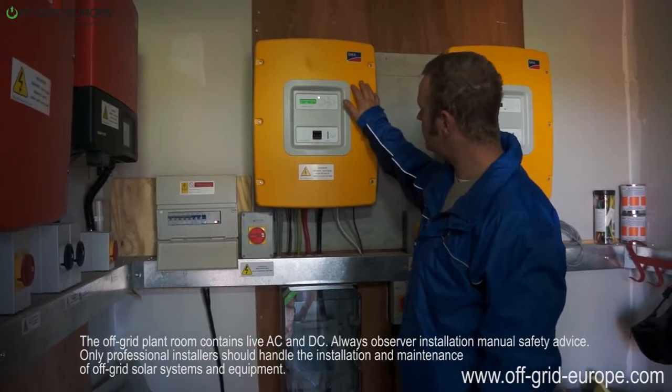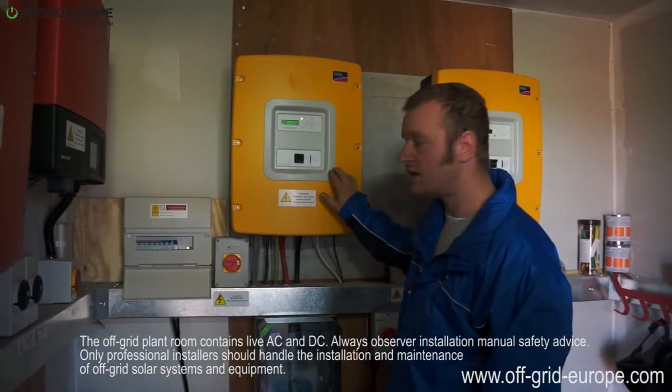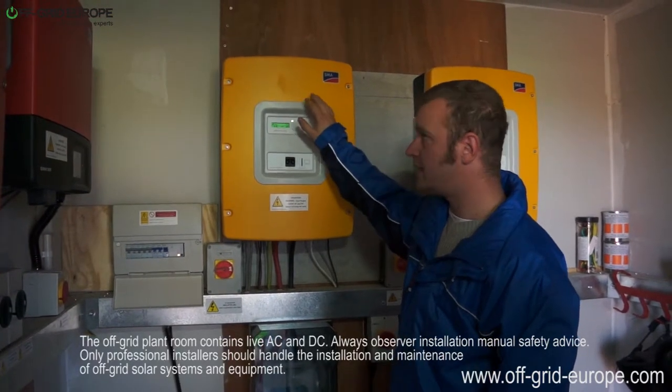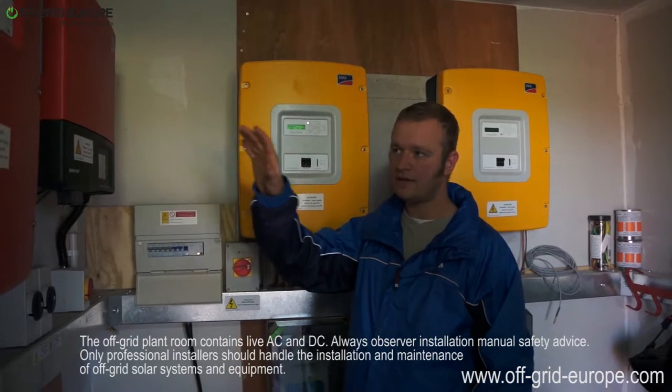All of this is controlled by this Sunny Island inverter. This is managing the frequency, it's managing the voltage, and it also manages the Sunny Boy — the grid tie inverters over here.